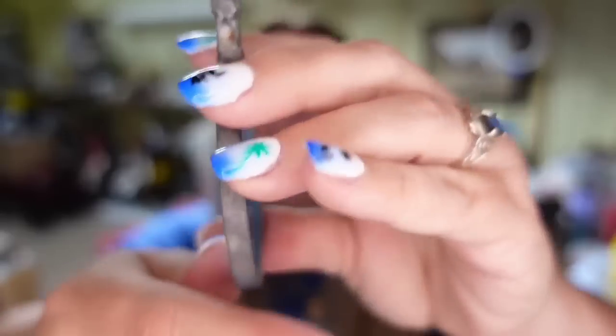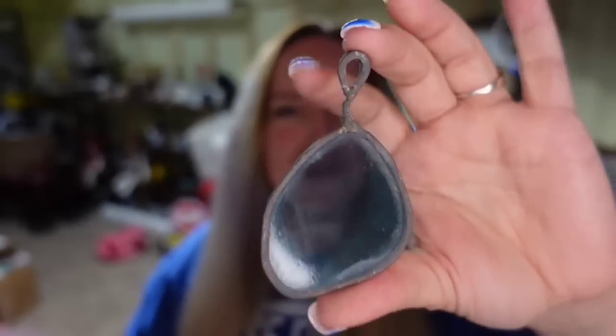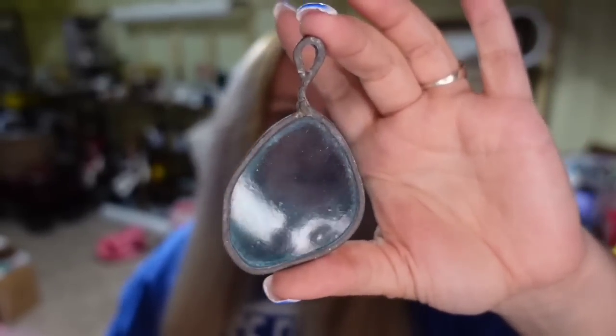Up next is another sun catcher — a little turquoise blue nugget. I listed it as 'sun catcher turquoise nugget.' This one sold for $11 plus the buyer paid $6 in shipping, so it's about an $8 profit and it sold in under a week.